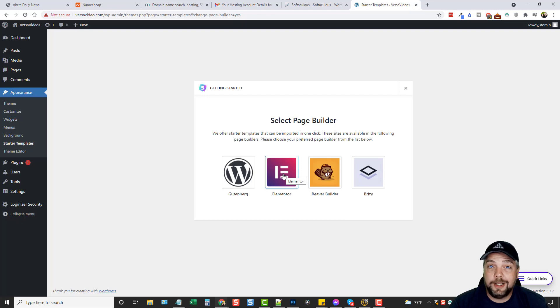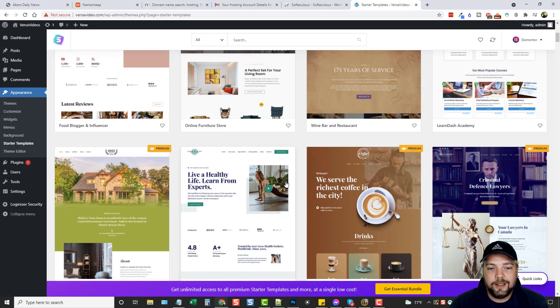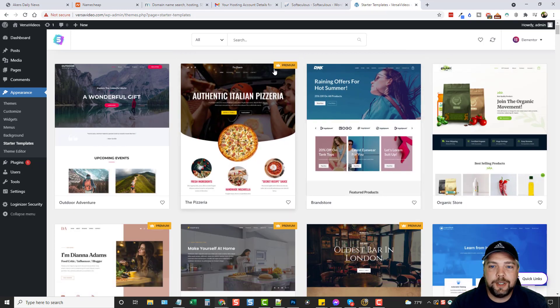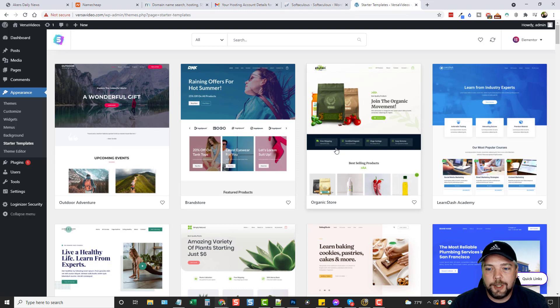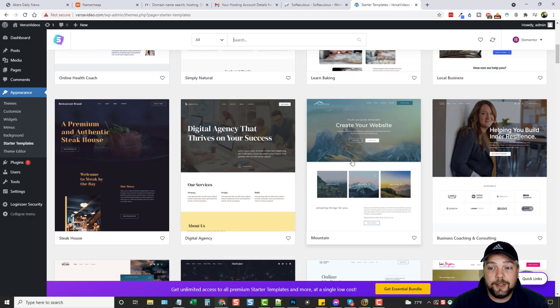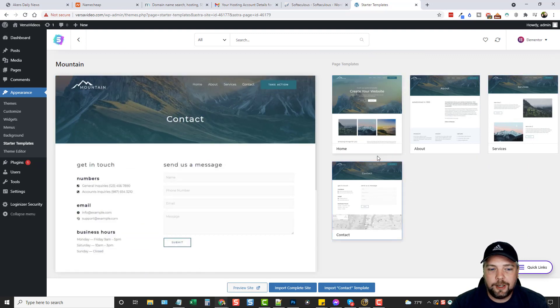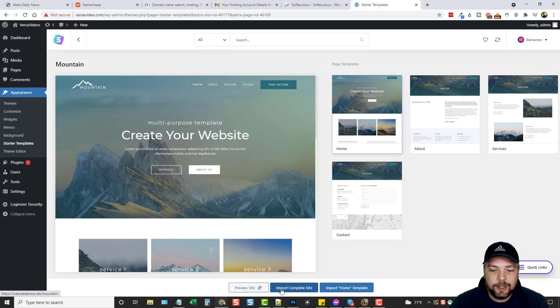Now that it's active, click See Library and it will show all the available templates. First it asks for a page builder — I'll use Elementor, my favorite. Once it loads, it gives us an option to install any one of these pre-made templates. Some say 'Premium' — you don't have to use those. Click the dropdown, choose Free, and you'll see all the free ones. Scroll down, find one you like — I'll go with the one from the demo at the beginning.